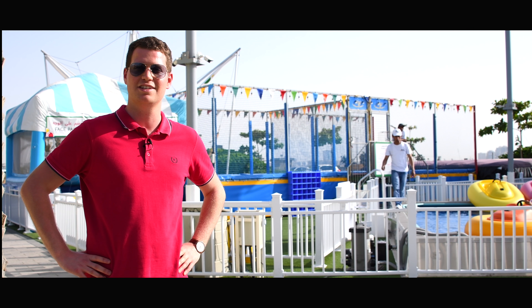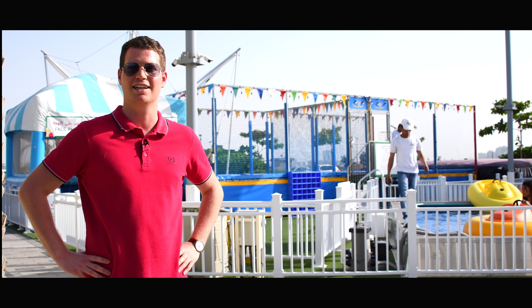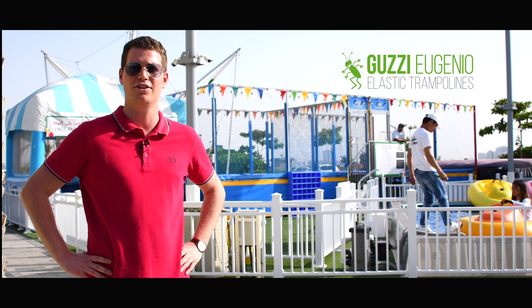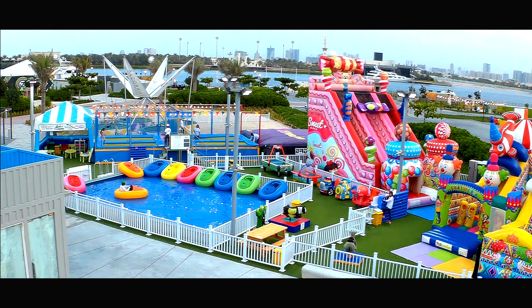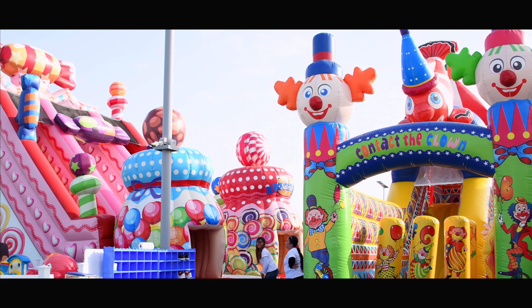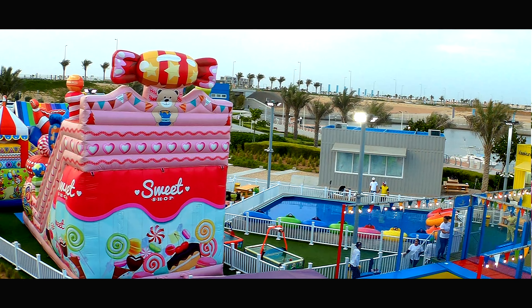Hello, this is Emanuele Guzzi, sales assistant at Guzzi Eugenio's company, which has been operating in the market for over 30 years, dealing with elastic trampolines, inflatable games and playgrounds.